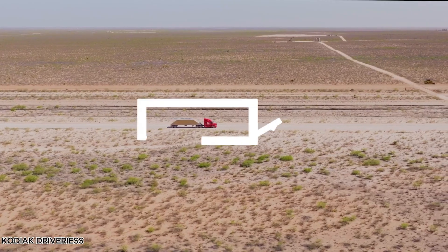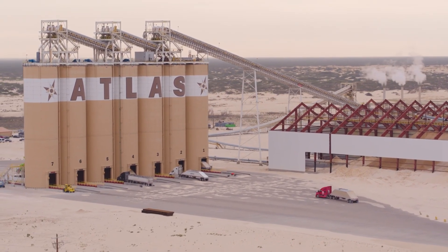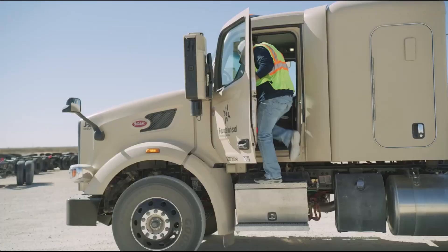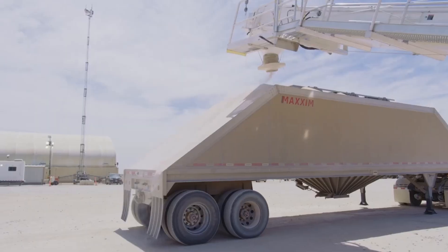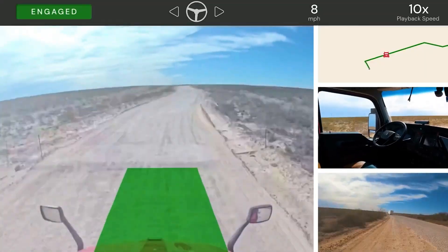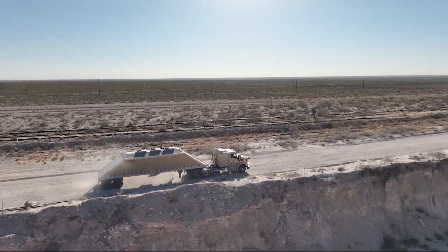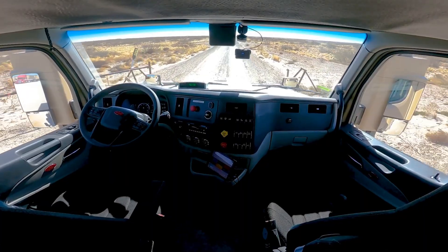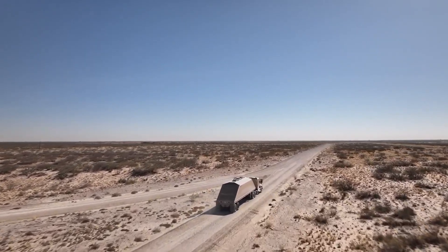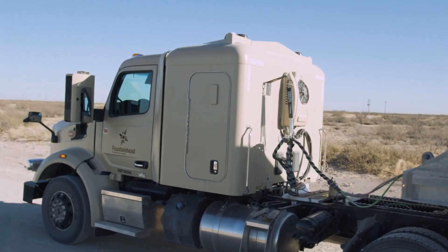The Kodiak driverless robo-trucks are changing the future of freight transportation. Combining cutting-edge sensors, AI-powered perception, and built-in redundancies, these trucks are designed to operate safely and efficiently without a human driver. Each vehicle is equipped with pre-calibrated sensor pods that include high-resolution cameras, lidars, and radars, giving a complete 360-degree awareness. The Guardian safety system adds extra security, with backup braking, steering, and power management to keep every journey safe.